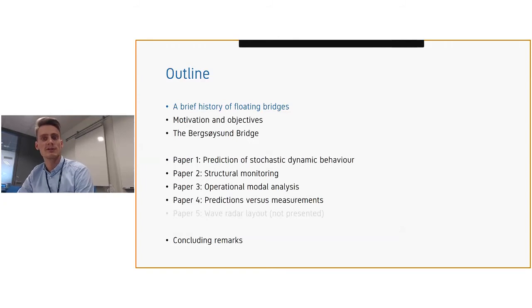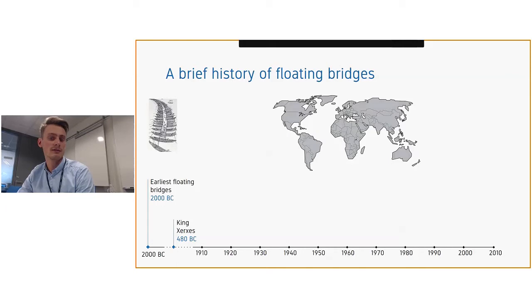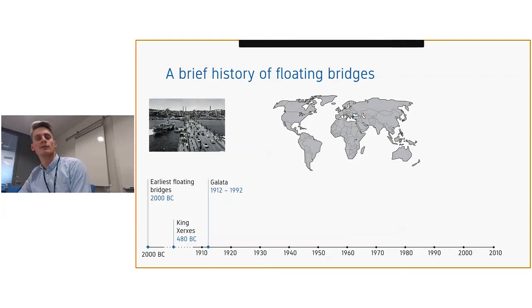Starting with the history: in 2000 BC, that's when the first mention in literature of floating bridges is found. In 480 BC, King Xerxes of Persia used boats — as you see in this picture — to cross the Hellespont Strait in Turkey to get millions of troops across.